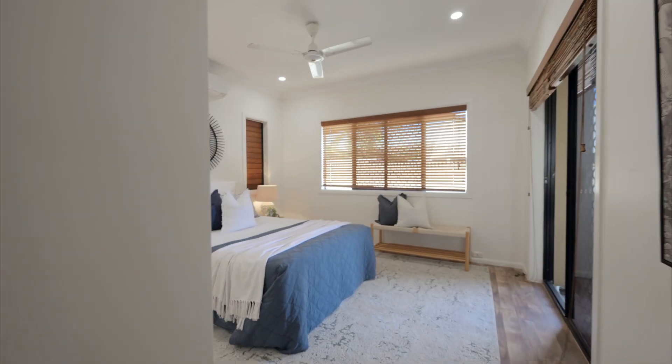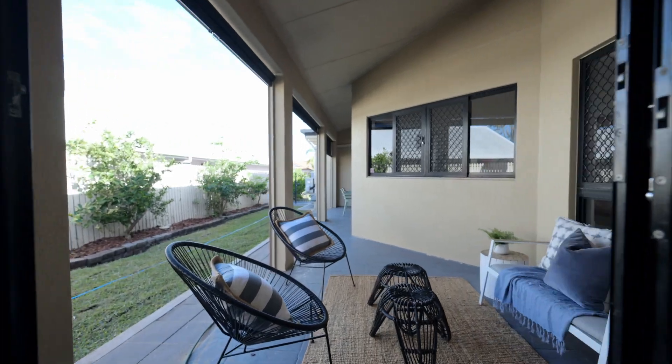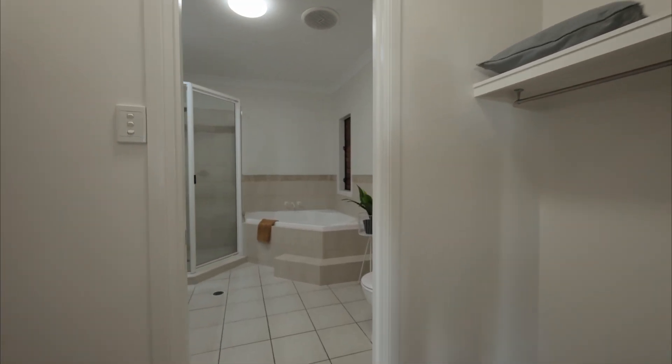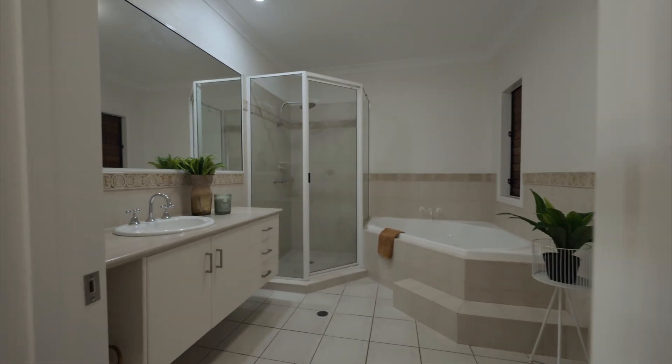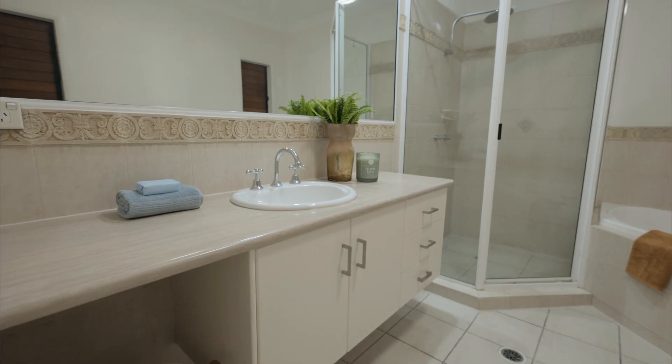The master bedroom in its own wing to the left has external access to the patio. There's a walk-through his and hers wardrobe and the ensuite does not disappoint. It has a spa alongside a walk-in shower and a huge floating vanity.